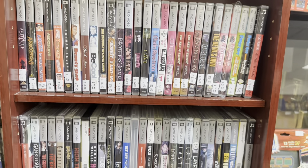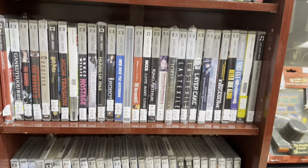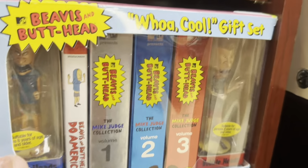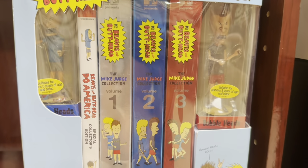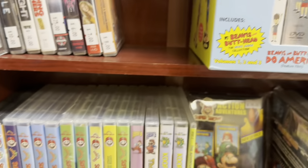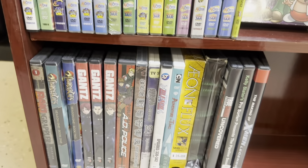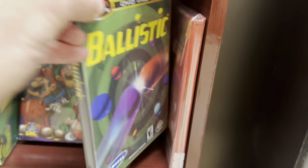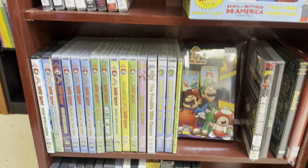This bookshelf here has a lot of UMD movies. Check out this Beavis and Butthead set — this is really neat. $120, got the DVDs and the figures. That's really cool. I like seeing a nice little selection of video game movies too and cartoons. That's awesome.